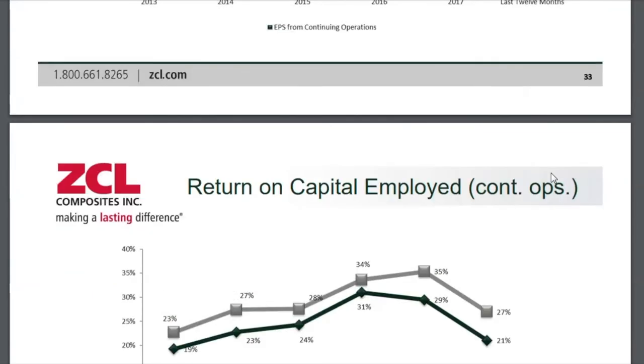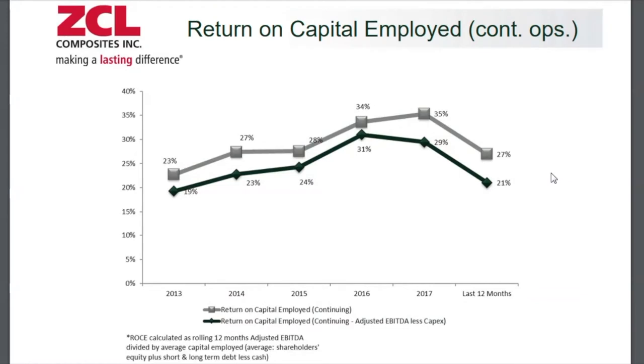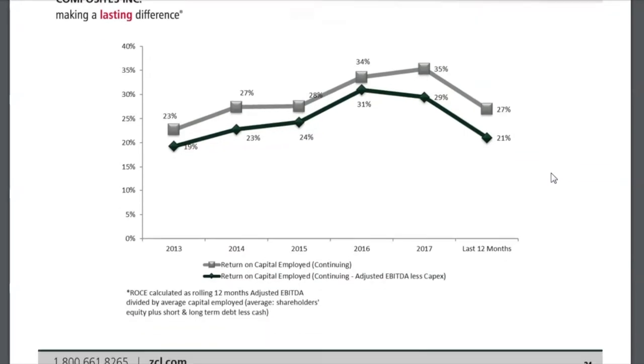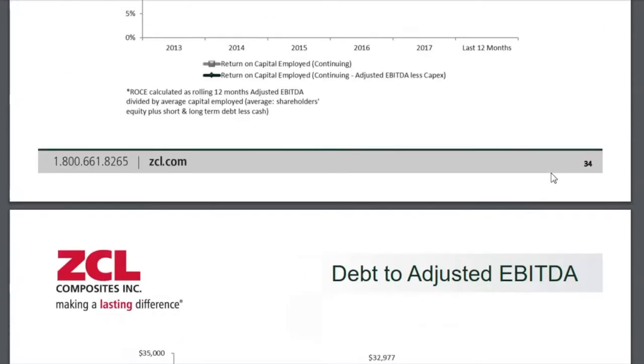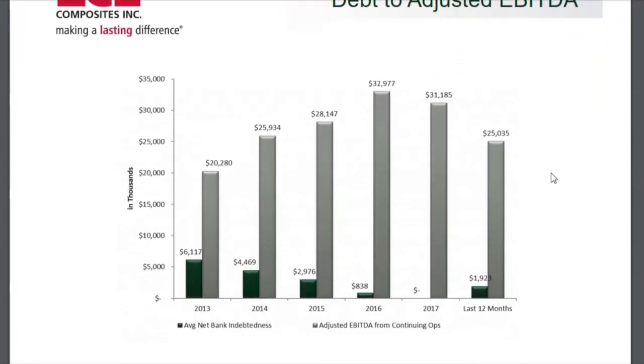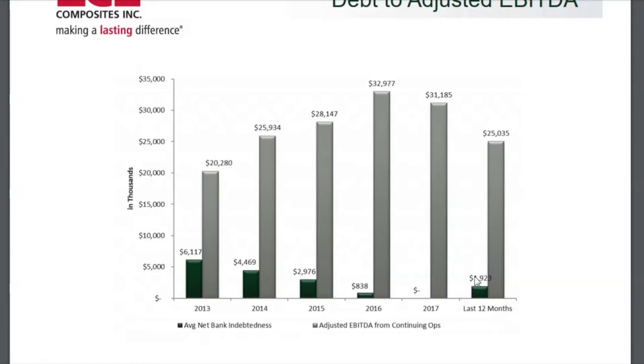They do a great job putting these five-year charts together. I do appreciate when investor relations departments tell a story clearly, even when it's not the most flattering one to tell. Return on capital employed is down, but still at 21%, which is still quite a strong metric. And lastly on debt to adjusted EBITDA — one of the key strengths here is the balance sheet. There's really no debt, with only $1.9 million of debt on the balance sheet.